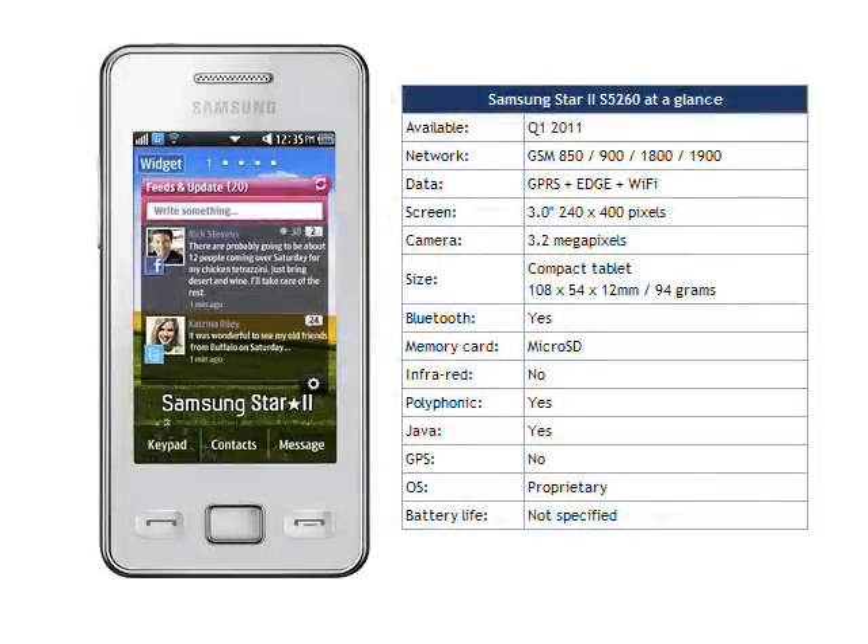Samsung says that the Star 2 should be available in Germany from February, followed by other countries in Europe, the CIS, Middle East, South America and India.